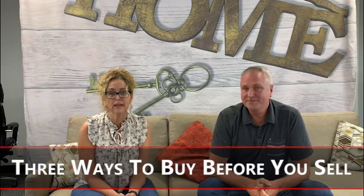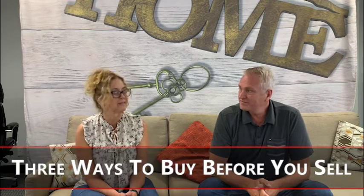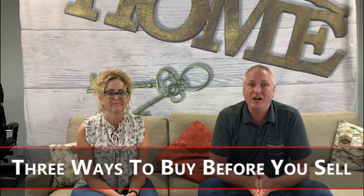Hi, it's Mark and Melinda, and today we're going to answer the question of three ways you can buy before you sell. We're getting that question an awful lot. One of the ways that you can buy before you sell is we can put your house up for sale, but we make it contingent on you finding a replacement property.